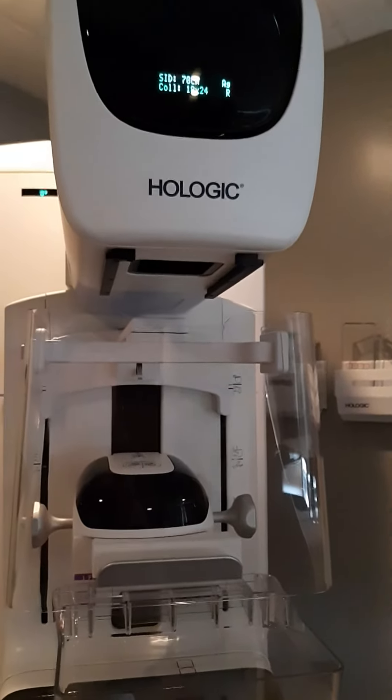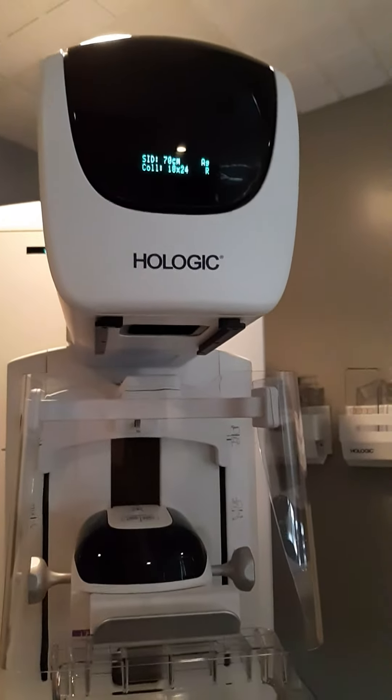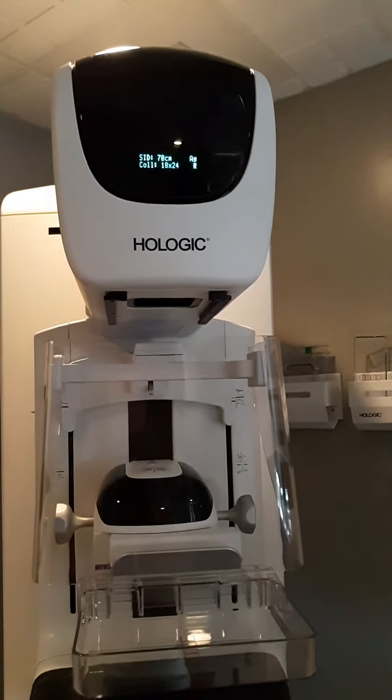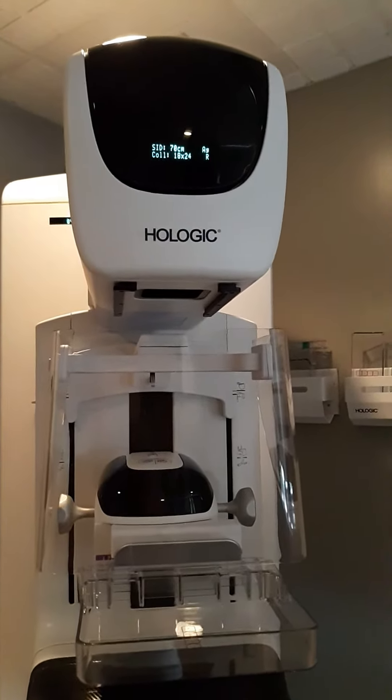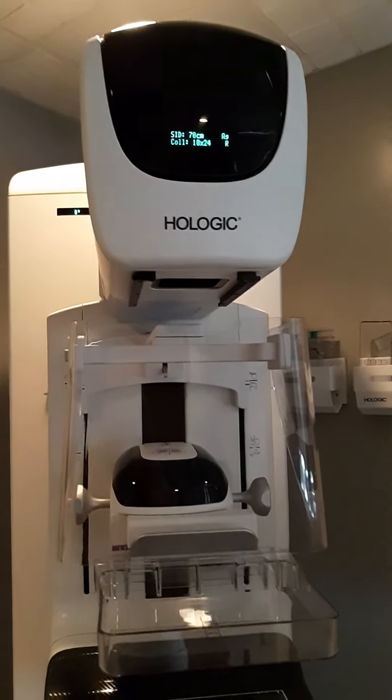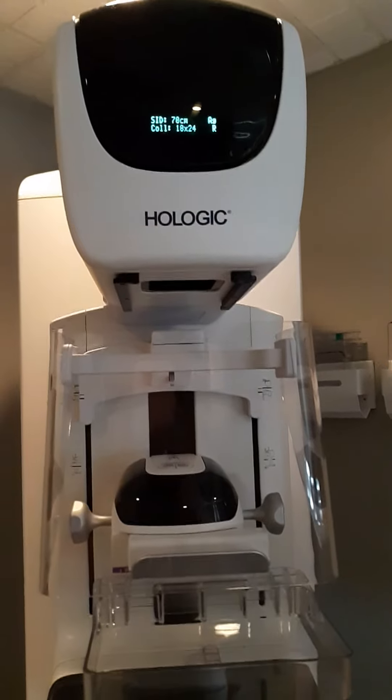Hi guys, I'm here in my OBGYN and I have my schedule called Nanogram, and this is the machine that they're using for my breast check-up. This is the Hologic 3D machine.